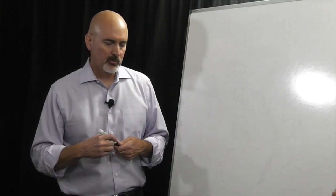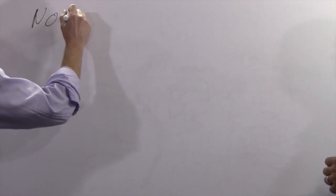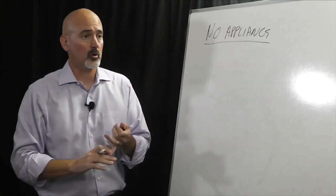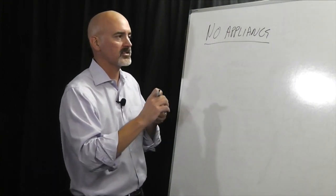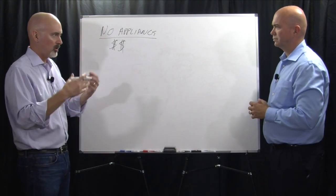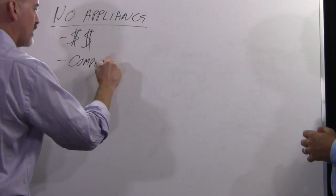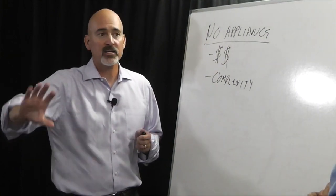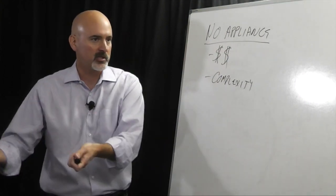Sure. One of the core product principles of the Zeta Data Protect solution is that all solutions we put in place require no on-site appliance at the customer premise — no physical appliance, no virtual appliance. We think it's a clumsy way to do backup. Picture an MSP customer with about 140 end customers, each with one server. The last thing you want to do is double the server footprint at 140 different offices just to do backup.